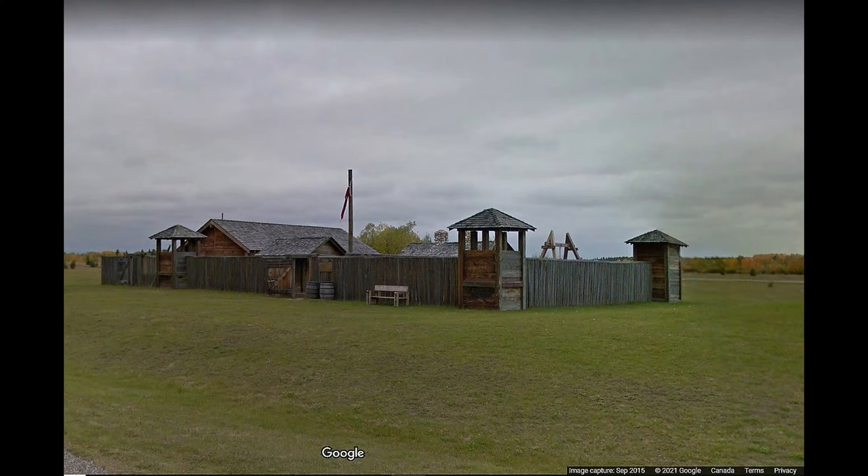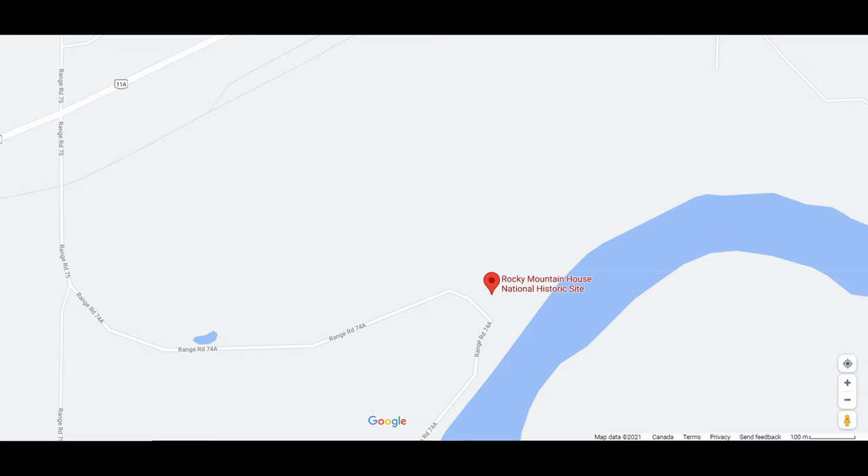Hi guys. Just west of the town of Rocky Mountain House is the Rocky Mountain House historic site, run by Parks Canada.